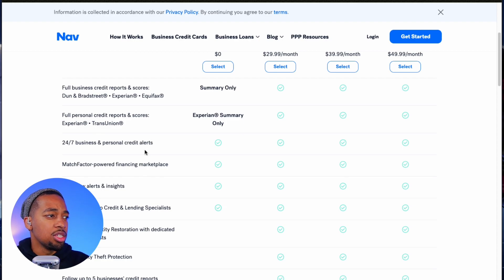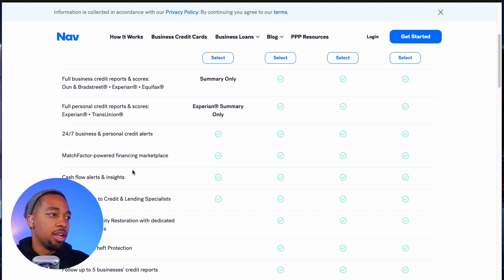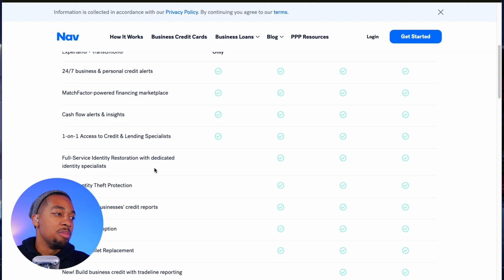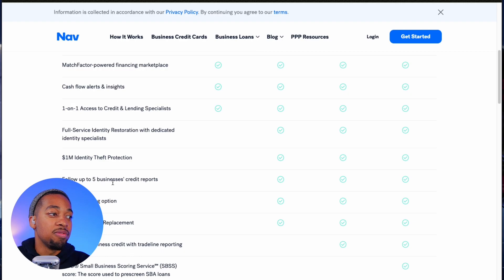You get 24/7 access to business and personal credit alerts, and you also get access to the financing marketplace we mentioned. You can also connect your bank and look at cash flow alerts if you want to — I personally wouldn't connect my bank to this, but it's there if you want to. You also have $1 million identity theft protection, and then you have the ability to follow up to 5 business credit reports.